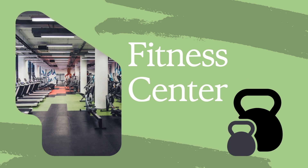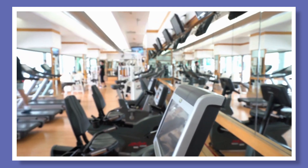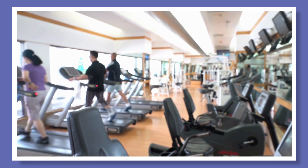Gym membership prices continue to rise and locations are often inconvenient for our work commutes. For residents looking to maintain a fitness routine, having an on-site fitness center allows them to access the equipment they need right outside their front door. Community fitness centers also tend to be less crowded, and apartment fitness centers are a great way to get your workout in without leaving the safety of your community.